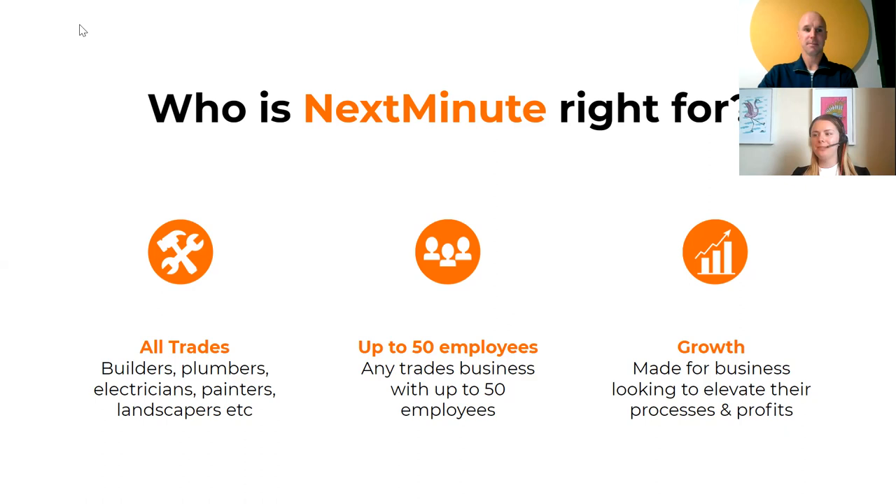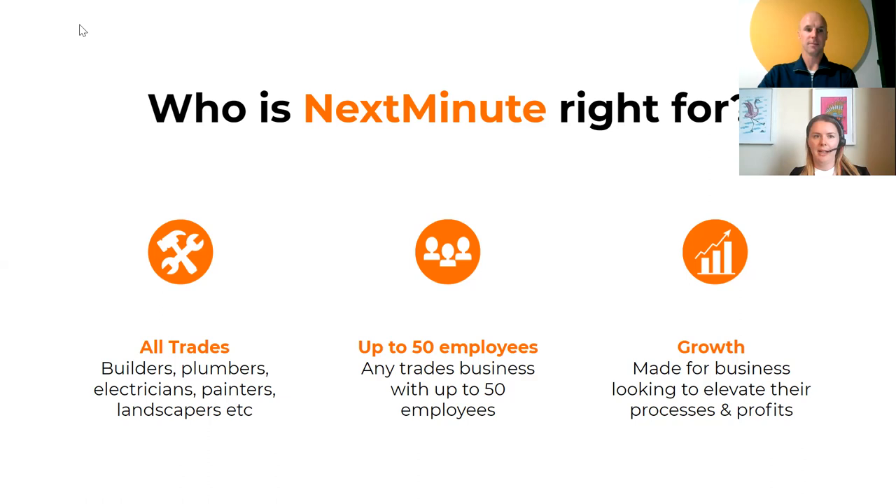Next Minute is right for all trades — builders, plumbers, electricians, painters, landscapers. Ideally suited to businesses with fewer than 50 staff. Most importantly, it's for anyone looking to grow their business by elevating processes or profits, and for any client who isn't currently tracking variations or quoting changes — that would be an ideal conversation to raise with them.